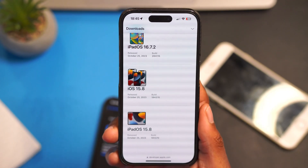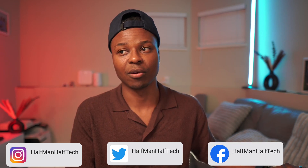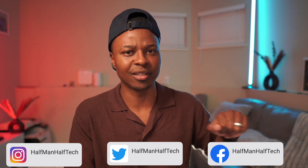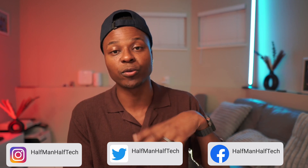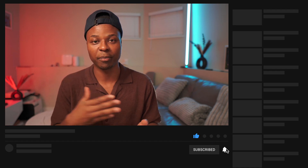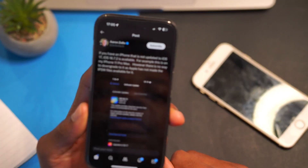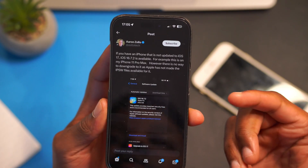iOS 15.8 supports iPhones as old as eight or seven years ago, which is amazing that Apple is keeping those old iPhones up to date. Most of the updates I talked about here I do cover on the channel, so if you're interested and want to keep up to date, definitely subscribe to see what's new and what's changed.